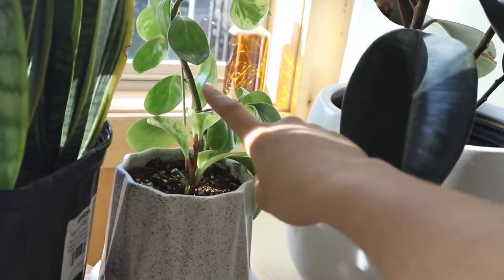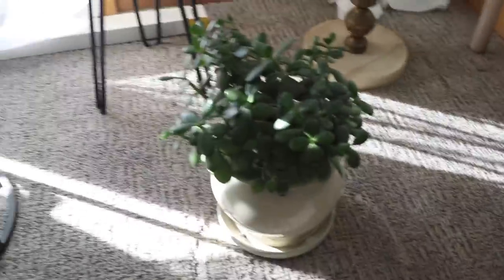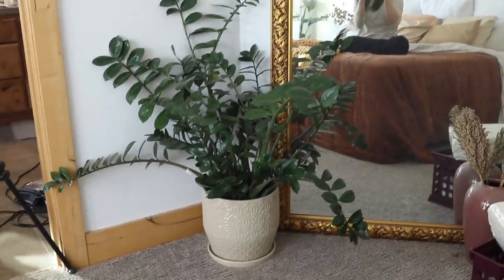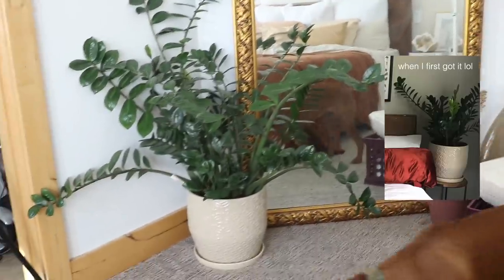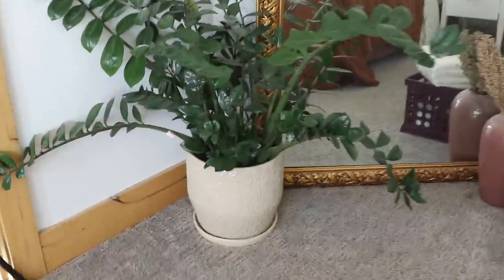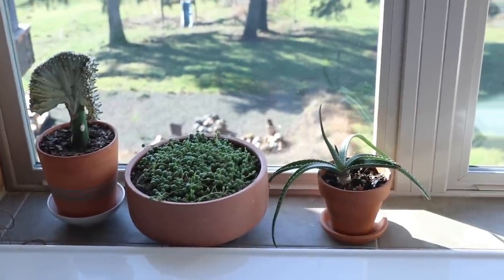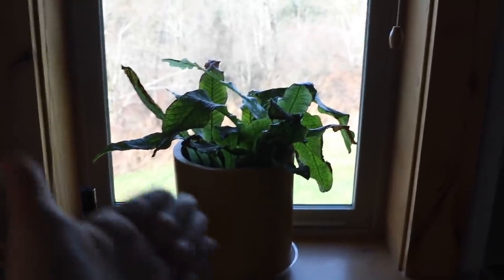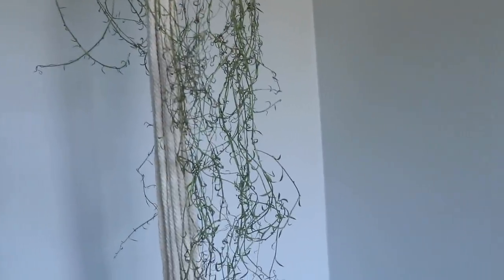Two years ago it was this tall originally, but it keeps falling over so it's kind of wonky looking. Down here I don't know the name of this one, it's a succulent. Over here we have a ZZ plant that has honestly gotten huge — it just keeps growing and its wingspan is so large. I have some more succulents and aloe in the bathroom, a random bamboo plant, another fern whose edges are looking a little crispy, and a stringy-type succulent in my office.